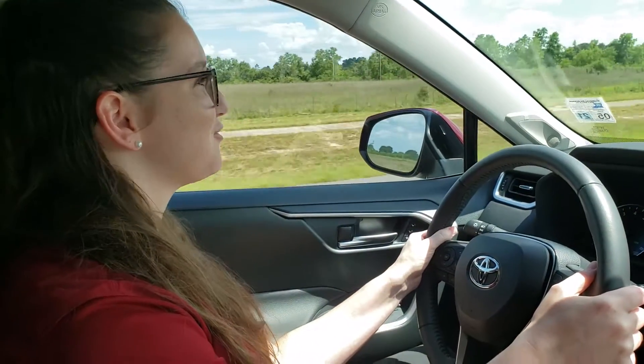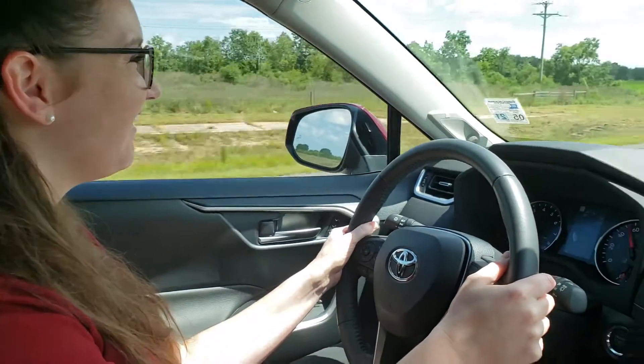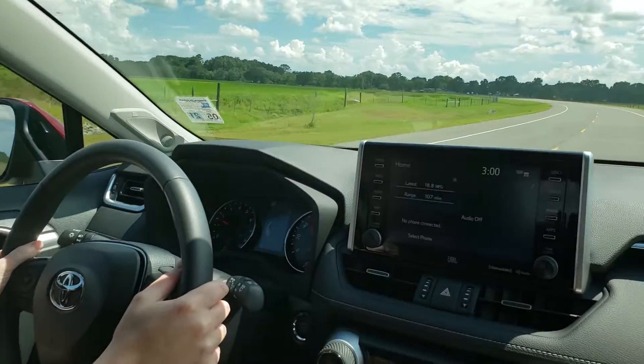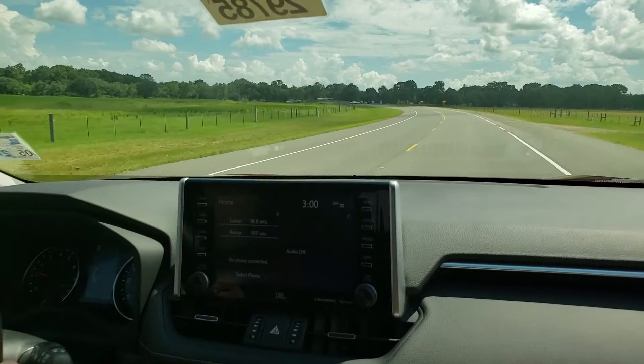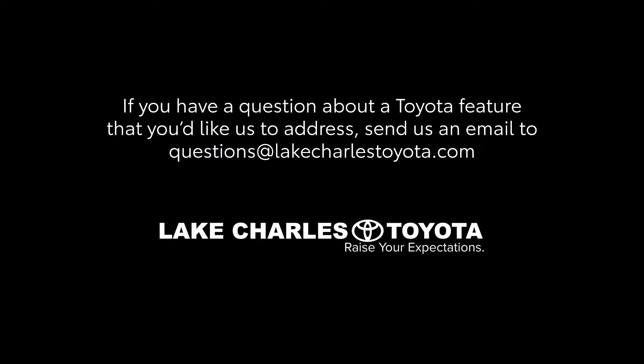So don't expect it to drive itself. That's our demonstration on the Toyota Safety Sense feature, the lane departure alert with steering assist. If you guys have any questions about anything or anything you want to see, please let us know. Thanks for watching.